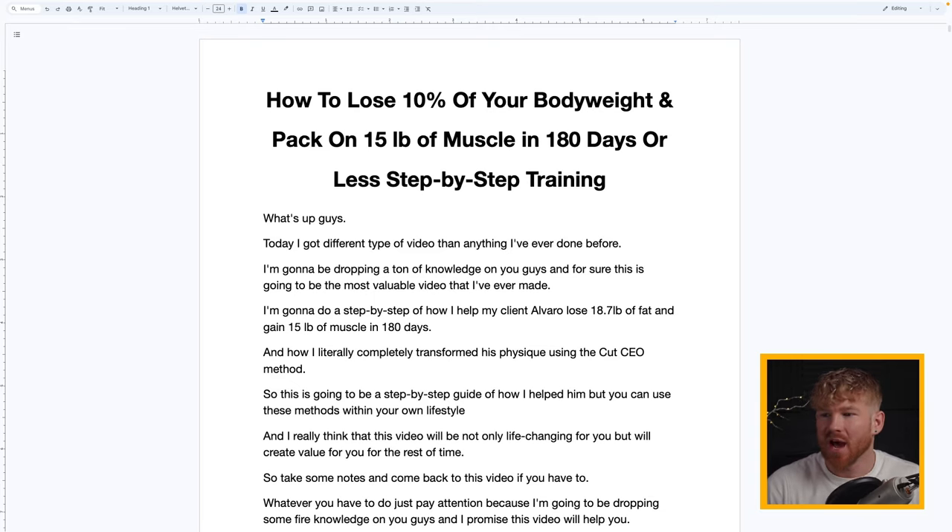Today I have a different kind of video — I'm going to drop a ton of knowledge and this will be the most valuable video I've ever made. I'm going to do a step-by-step breakdown of how I helped my client Alvaro lose 18.7 pounds of fat and gain 15 pounds of muscle in 180 days using the CutCEO method.